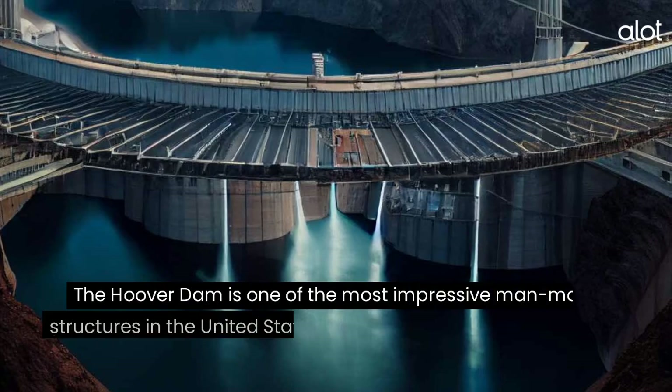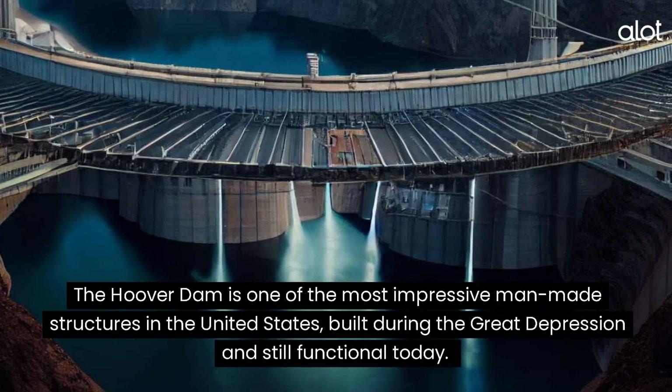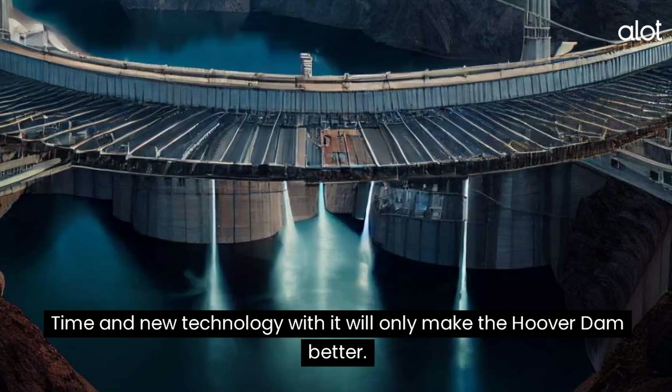Hoover Dam. The Hoover Dam is one of the most impressive man-made structures in the United States, built during the Great Depression and still functional today. Time and new technology with it will only make the Hoover Dam better.